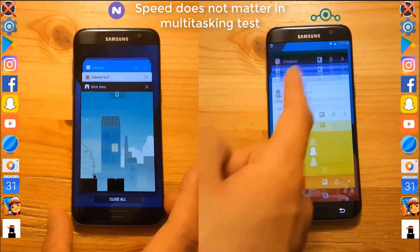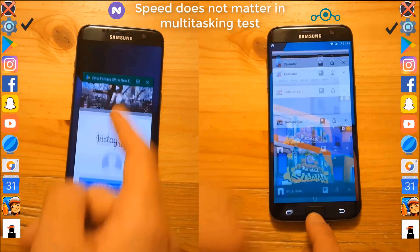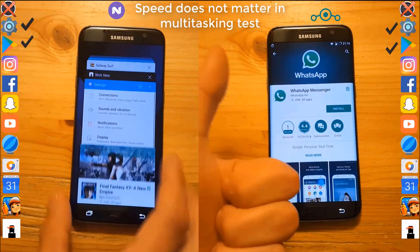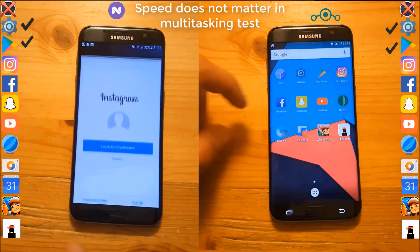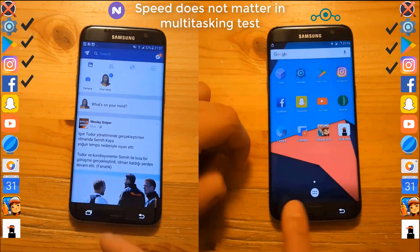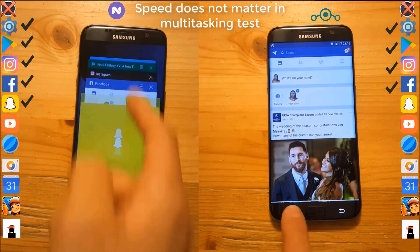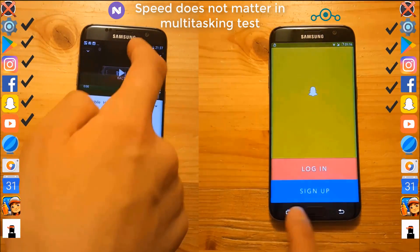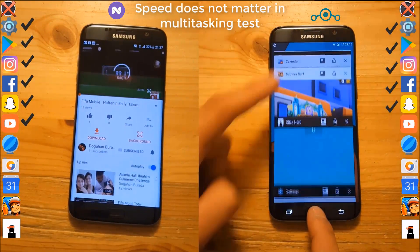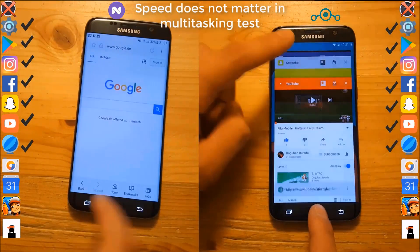Let's start with the multitasking test. Here we have all the apps running in the background. Settings is kept in storage, Play Store kept in storage on both ROMs, same for Instagram on both ROMs. Facebook kept in storage, Snapchat too. YouTube kept in storage, the browser kept in storage.